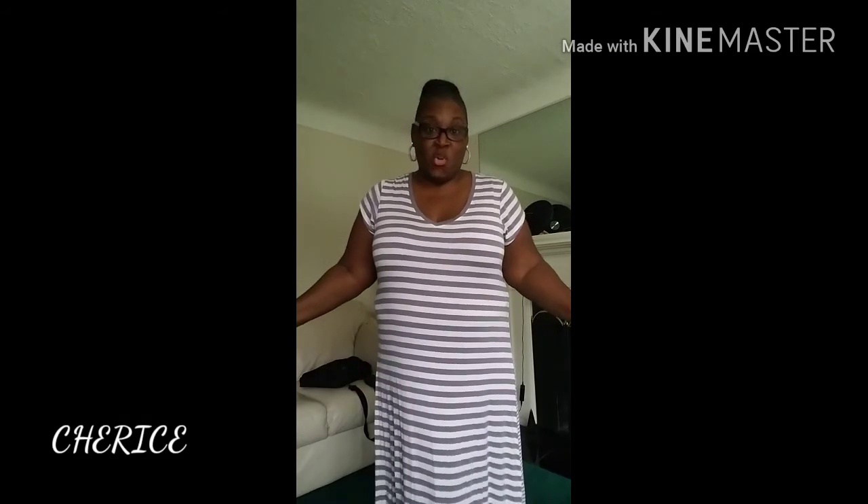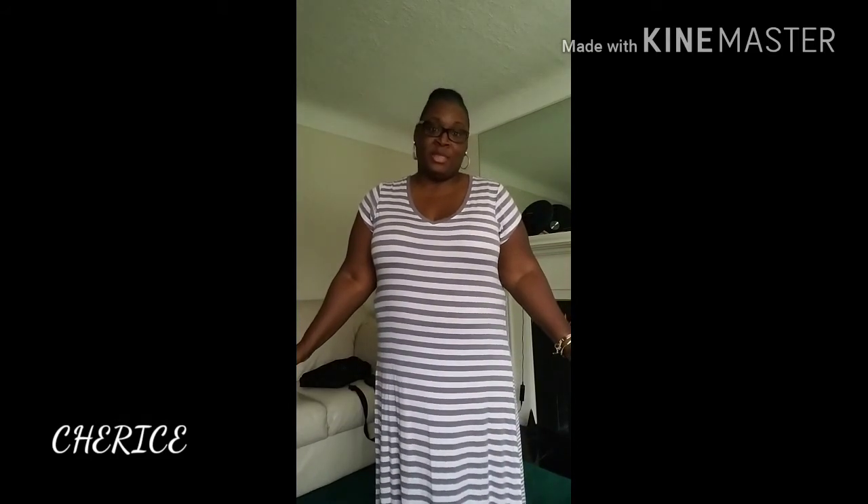Hi family, how y'all doing today? This is your girl Sharice and I have a long massive collective haul for you guys. Hi to all my old and new subscribers, how y'all doing? I hope y'all having a nice day. I have a lot of things — I have stuff from Burlington, Marshalls, Forever 21, and Simply 10. That will consist of Part 1 of this haul.